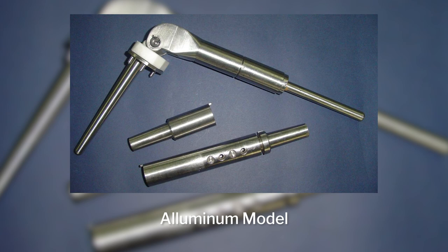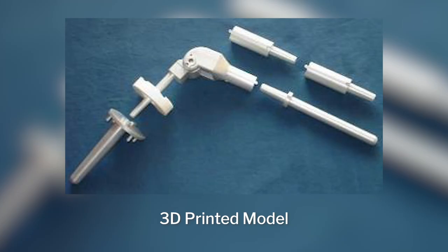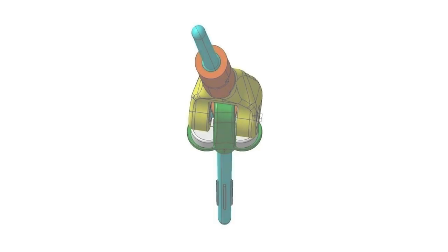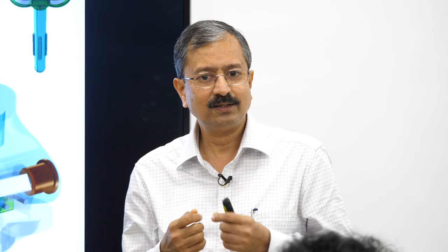We built aluminium models and eventually had a 3D printer, so we built 3D-printed plastic models. Every time you print a model, you go back to the doctor and show it to him. He will make it move up and down and say: this shape is not correct, this size is not correct, this movement is too much or too little. Every time he gives a suggestion, you go back to the drawing board, modify it, create another model, and go back to him. Do you have any clue how many times we made modifications and built models? It was 50 to 80 — eventually almost 80 to 90 changes.